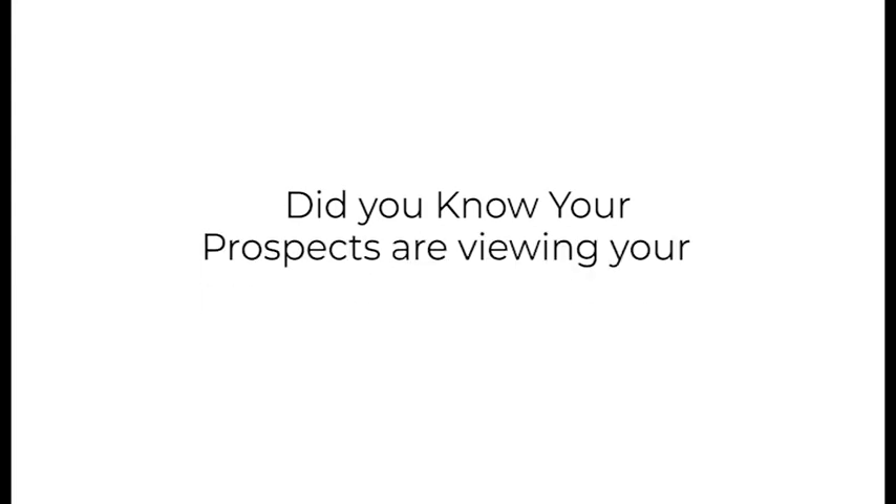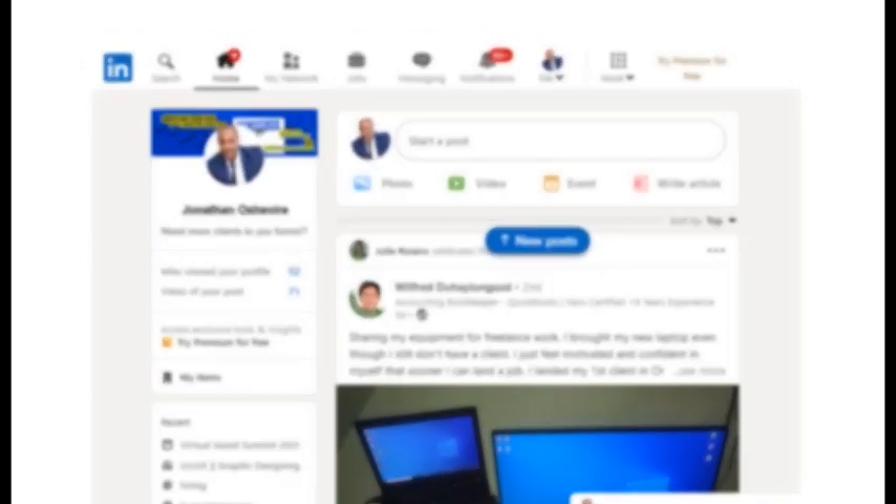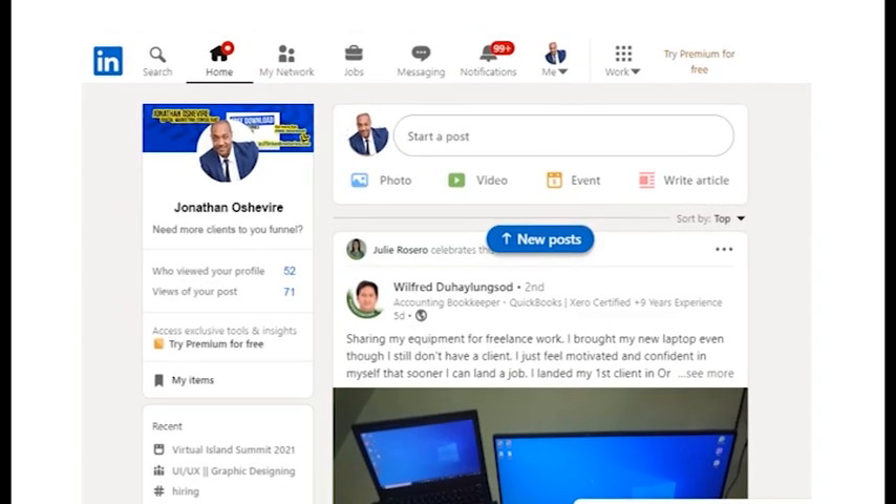Did you know your prospects are viewing your personal profile on LinkedIn? I was looking at how many people viewed my personal profile on LinkedIn and my view stat displayed the number 52. Many of those people are probably my ideal prospects, but for a long time, I did absolutely nothing about it until now.